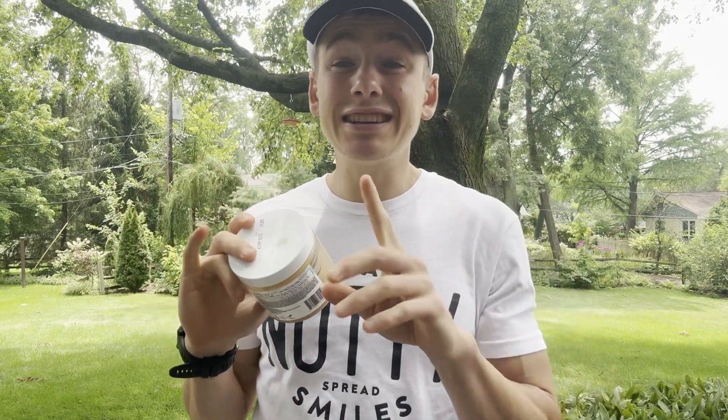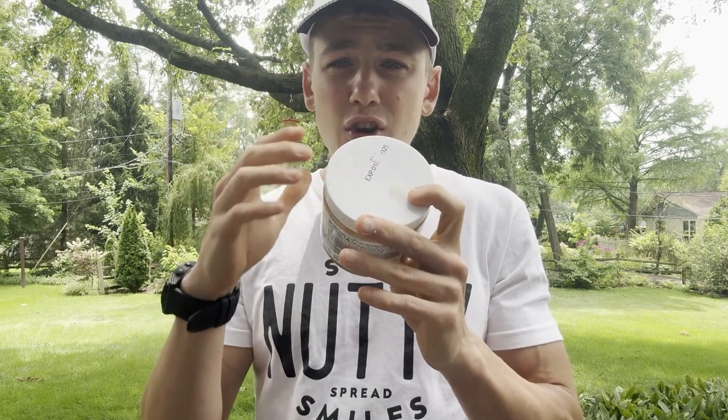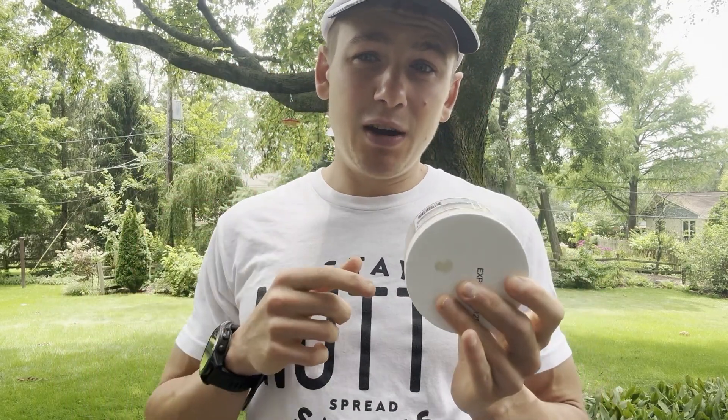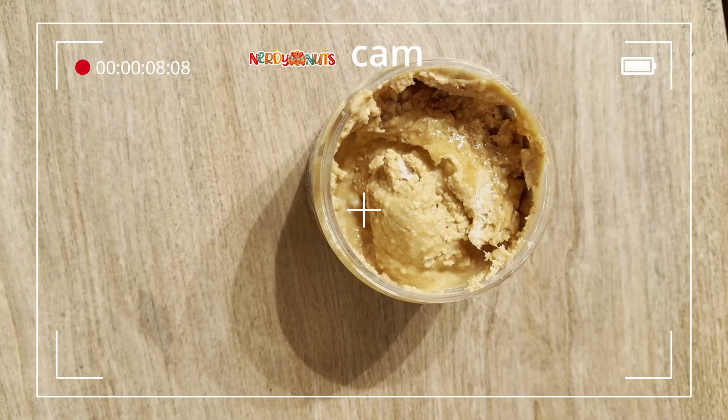Before I get into the taste test, I actually took some B-roll from the Nerdy Nuts cam of what the inside of this Nerdy Nuts jar of peanut butter looks like. So let me go ahead and play that, and then we will find out just how tasty this jar of Butter Brickle peanut butter really is.